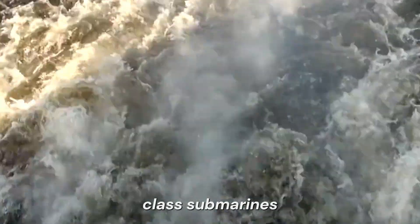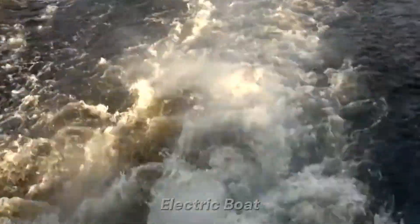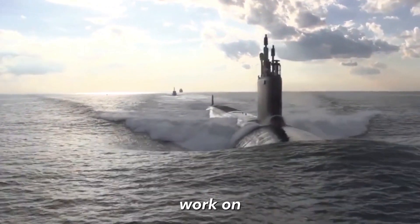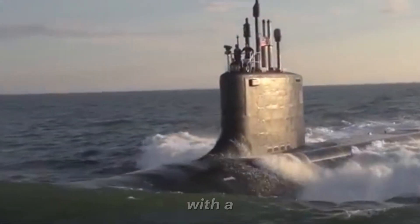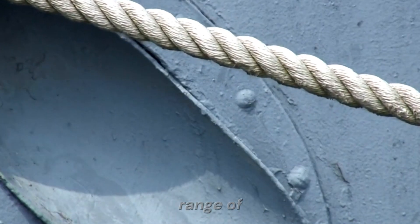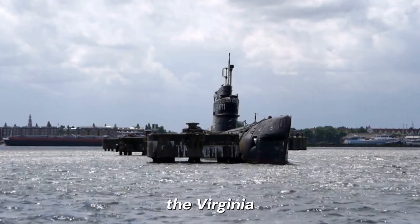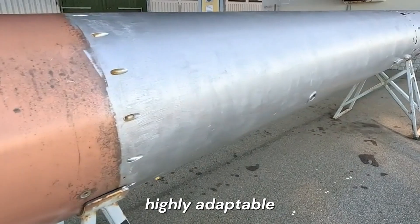The Virginia-class submarines are a product of the combined efforts of two of the United States' foremost shipbuilding companies: General Dynamics Electric Boat and Huntington Ingalls Industries. These companies are among the only US shipyards equipped to build nuclear-powered submarines, and their work on the Virginia-class represents the pinnacle of submarine design and construction. These submarines are designed with a combination of stealth technology, intelligence gathering capabilities, and the latest weapon systems. Their versatility allows them to undertake a wide range of missions, from open ocean operations to coastal defense, including anti-submarine warfare.